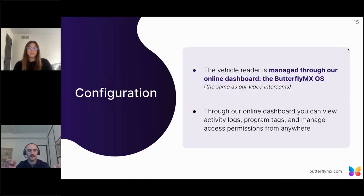The vehicle reader is managed through our online dashboard, which we call the ButterflyMX OS — our operating system — the same as our video intercoms. This allows administrators to view activity logs, program or register windshield tags, and manage access permissions from anywhere in the world. The vehicle reader integrates seamlessly with what our clients are already used to using, which makes adding vehicle readers to a property that's already using ButterflyMX products super easy.